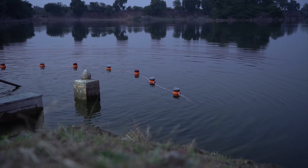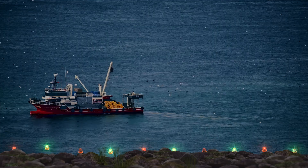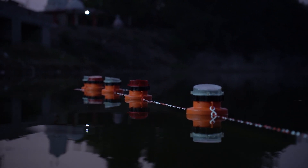If placed in shallow sea areas, this light serves as a warning signal, alerting maritime traffic to navigate cautiously and avoid potential hazards.